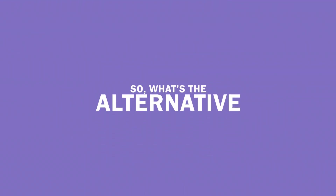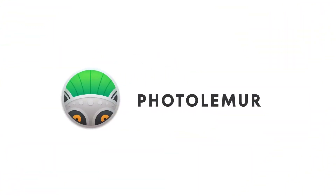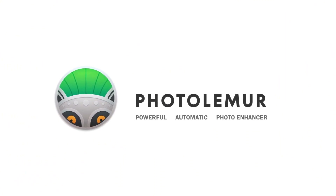So, what's the alternative? Introducing your new favorite photo assistant, PhotoLemur — the most powerful automatic solution for creating perfect photos.